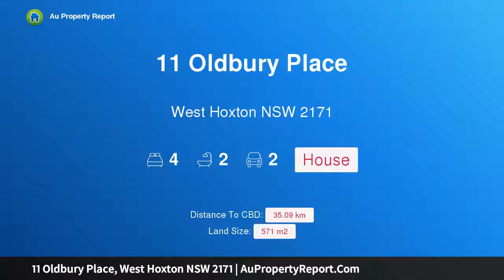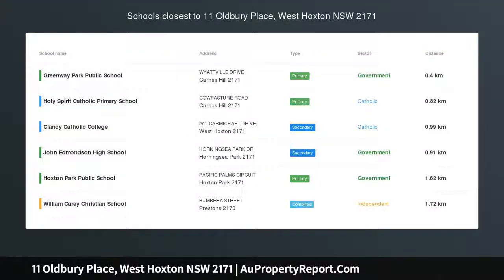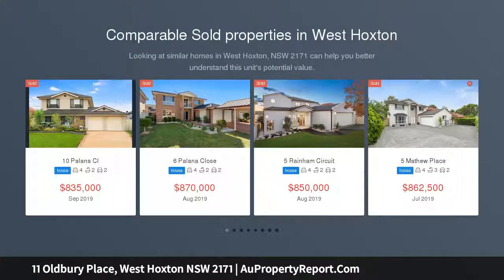Hi, I am glad to introduce Property 11 Oldbury Place, West Hoxton New South Wales 2171, the right choice for the smart buyer. Auction location: on site.